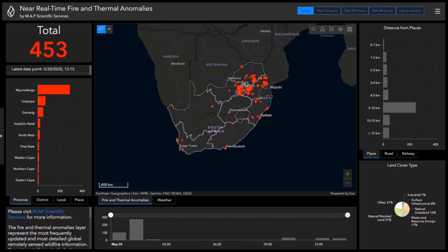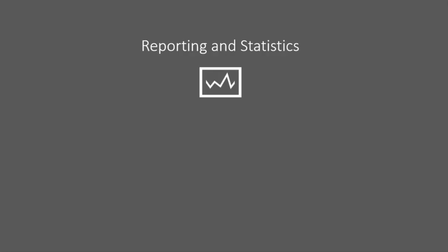Other layers we provide include weather information as well as a fire danger index. The fire danger index depicted in the map is a representation of conditions on the ground which may be conducive for fires occurring. That's it for our live fire dashboard. Next, we move on to reporting and statistics applications.